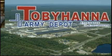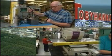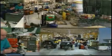Tobyhanna Army Depot is the Defense Department's largest facility for the maintenance and sustainment of command, control, computer, communications, intelligence, surveillance, and reconnaissance systems.